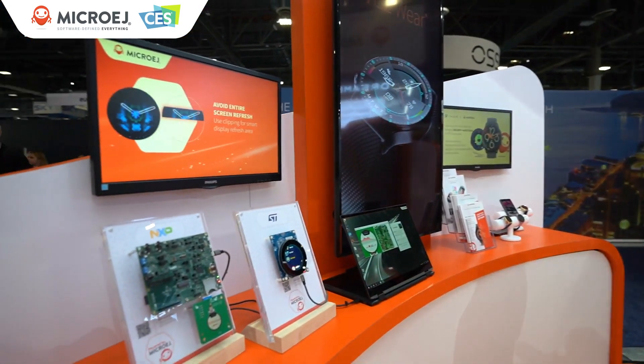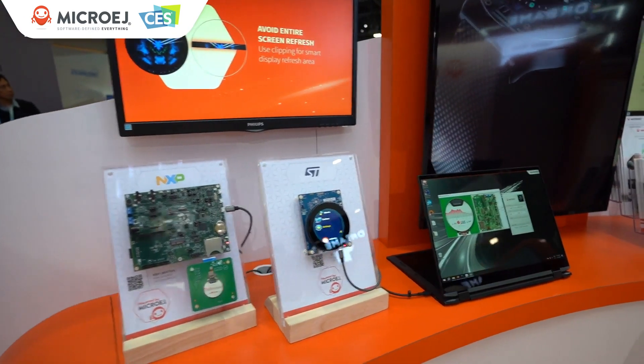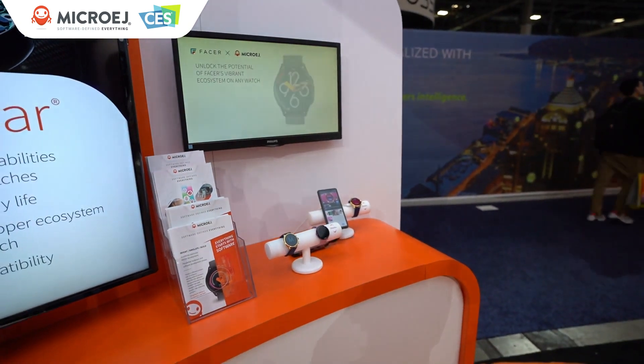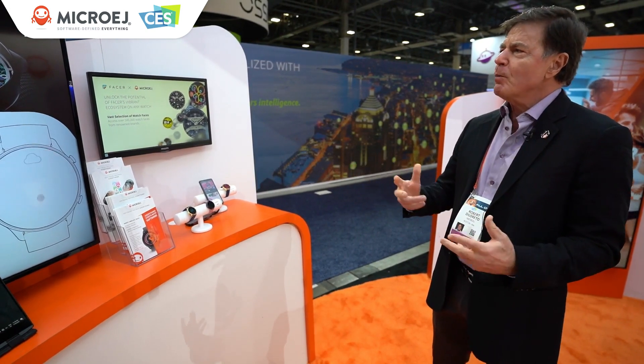We're very excited to provide that, and also a partnership with Mijo. Mijo is leveraging MicroEdge and VWare with their customers. The seasoned team from Fossil has now formed Mijo, and in partnership with MicroEdge, they're now realizing product development for a number of very interesting companies.